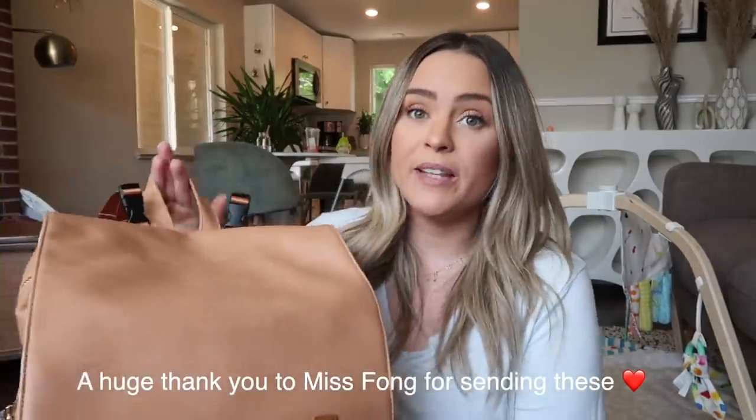For the past almost two years I've had the same diaper bag — a Miss Fong diaper bag I bought on Amazon when I was pregnant with my son. I did a video showing what's in my diaper bag back then, which I'll link below. Now with two babies I wanted to size up and try something different. Miss Fong reached out and asked if they could send me a new bag, and I was like yes because I already loved the one I bought with my own money.